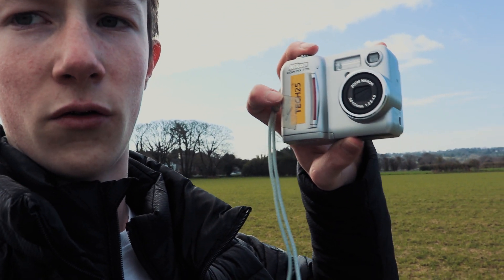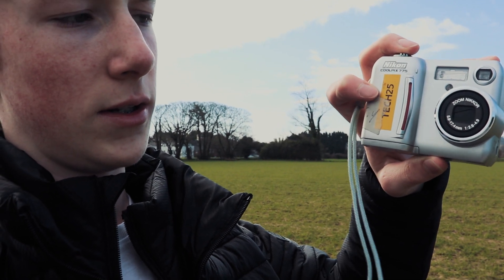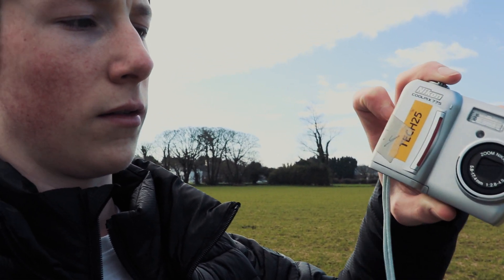If I haven't explained already — it says 'Tech 25' on it because it's from my DT department, Design and Technology, and it's the 25th camera. It's my school's, and they let me borrow it to show how much cameras have advanced.